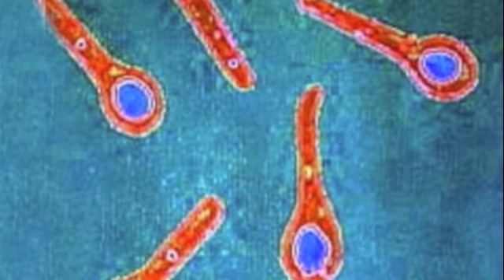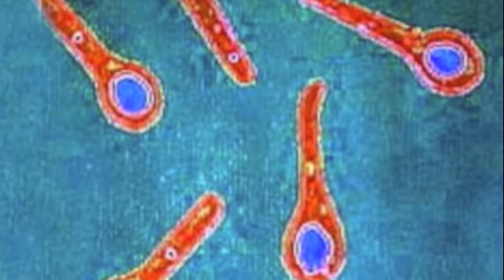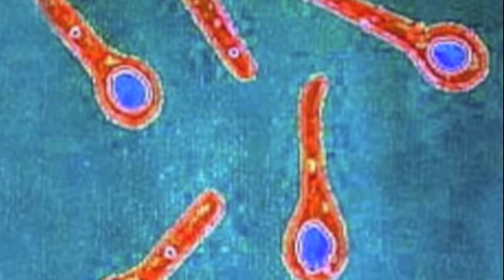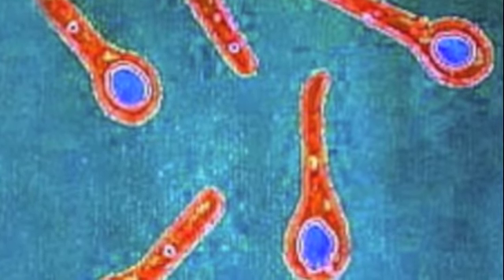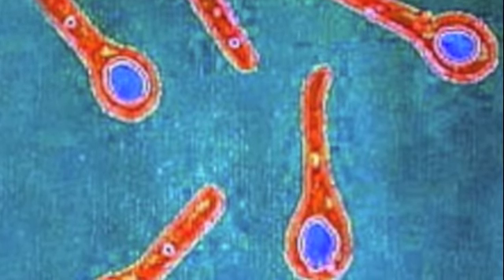This one is Clostridium tetani. It's a detrimental bacteria as well, and it's rod-shaped, kind of box-shaped. As soon as it finds a wound in you, it will replicate itself and find its way in, and it leads to muscular spasms and respiratory failure.